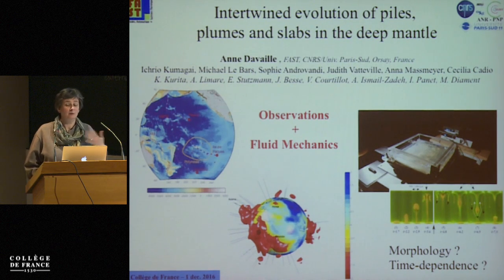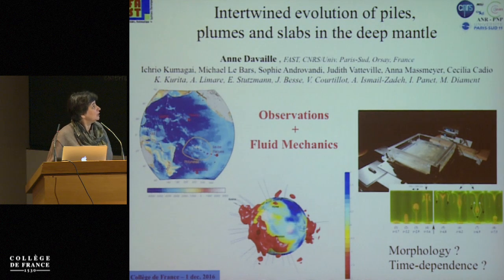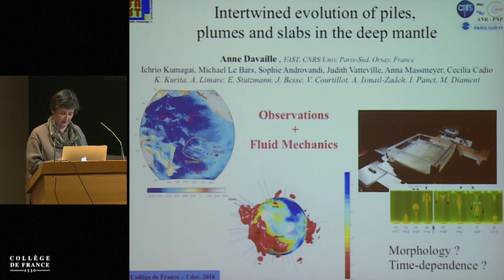The lab experiments cannot reproduce a lot of the complexities of the Earth, especially phase transitions. But you can isolate different physical phenomena and study them in a very controlled manner so that you can get some scaling laws and some insights about the physics responsible for the observations we have on Earth. This work has been done with a lot of very talented postdocs and students, and a lot of my colleagues, because my expertise is more about lab experiments and physics.